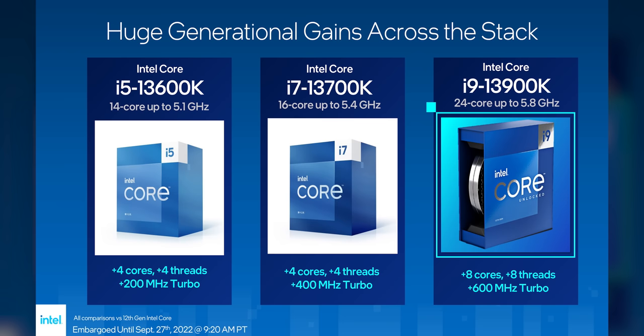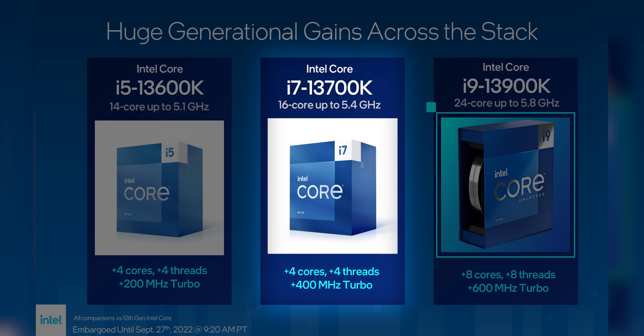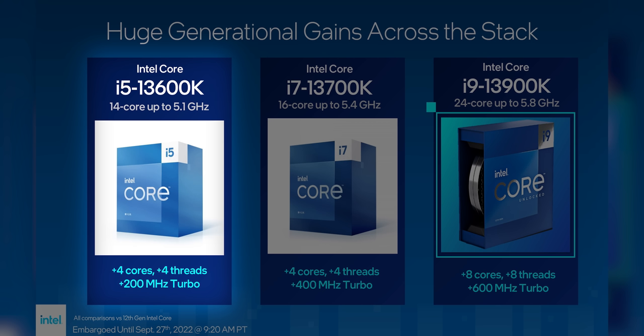Maybe a 13900KS once AMD brings the heat with 3D V-cache? Who knows. Moving down the stack, we've got the 13700K with 4 more cores and threads and 400 megahertz more turbo. Then finally, our beloved Core i5 — the 13600K — is also getting 4 more cores and threads with a 200 megahertz clock speed boost while turboing.